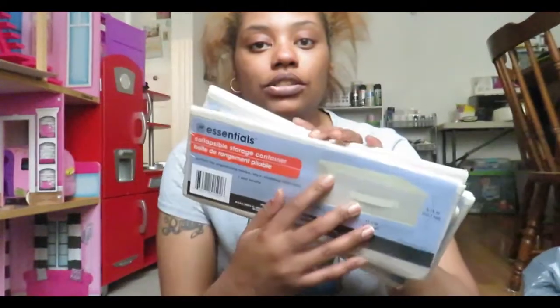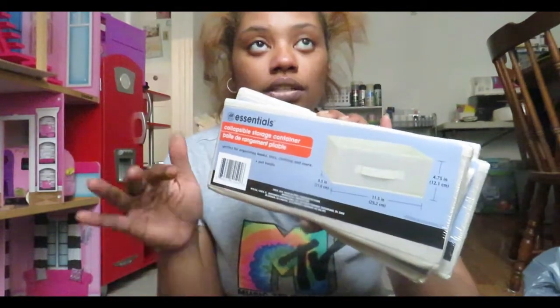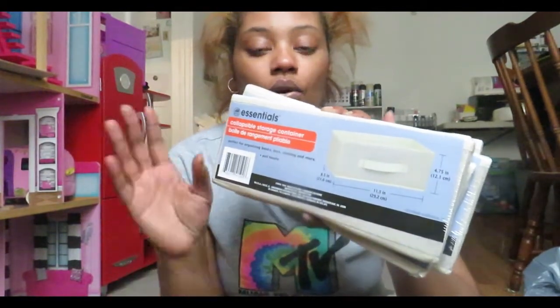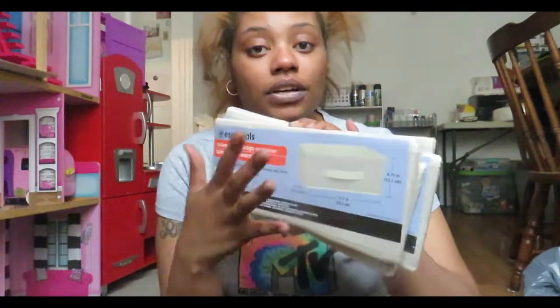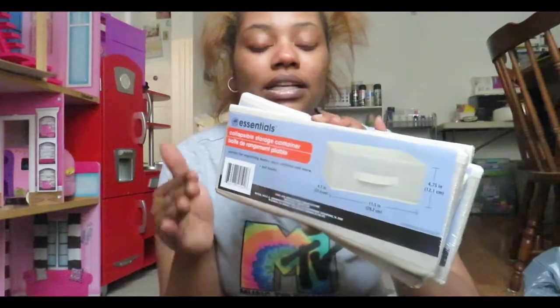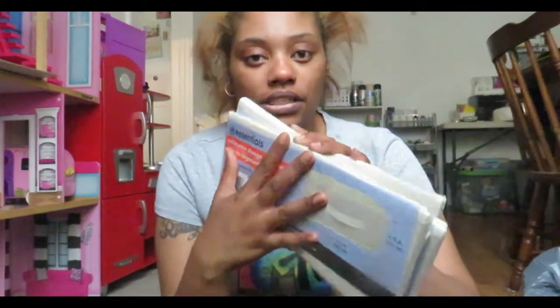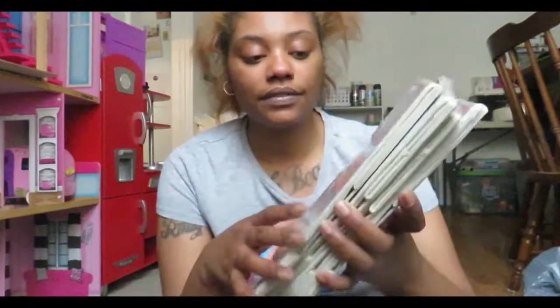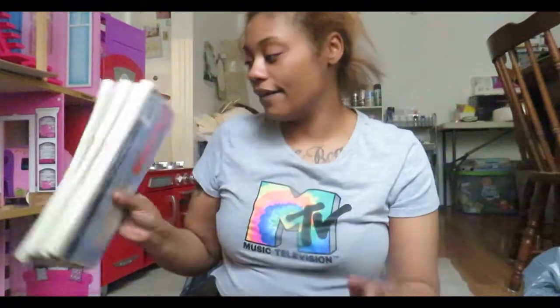I got these collapsible storage containers — not the big square ones, these are more of the lower rectangular ones. These are perfect for drawer dividers and drawer organization. I use these for the baby's organization in their drawers, especially the panty and sock drawer. You can organize all their stuff like socks from panties, and they're just awesome and a dollar. I got four of those.